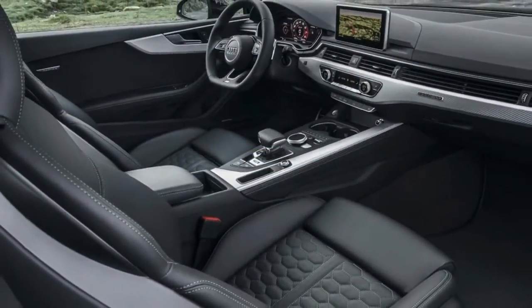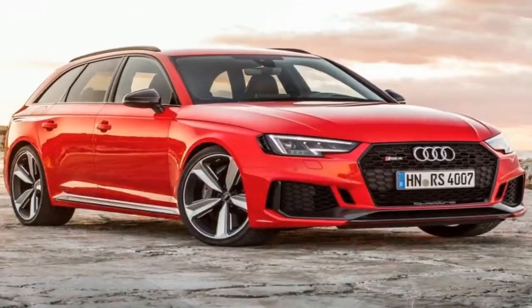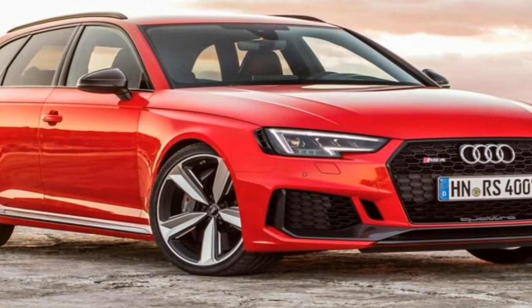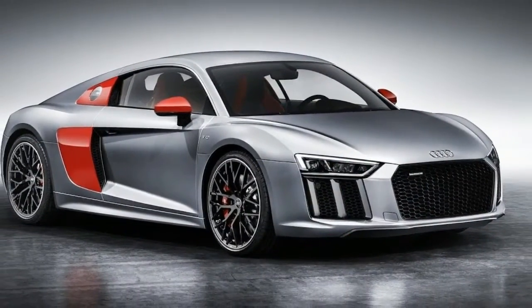After what seems like the longest teaser campaign in history, the new 2018 Audi A8 has finally been revealed. Ingolstadt's latest luxury sedan has been packed to the brim with technology inside and out, many of which are making their world debuts here.